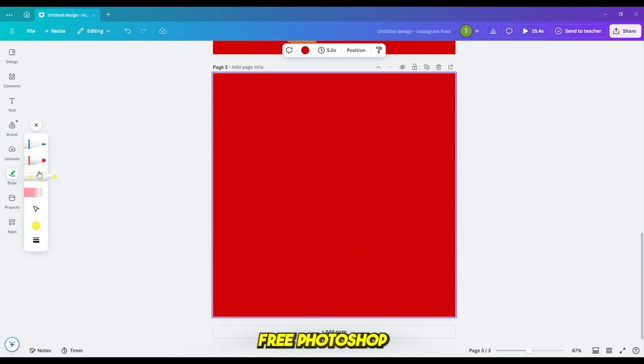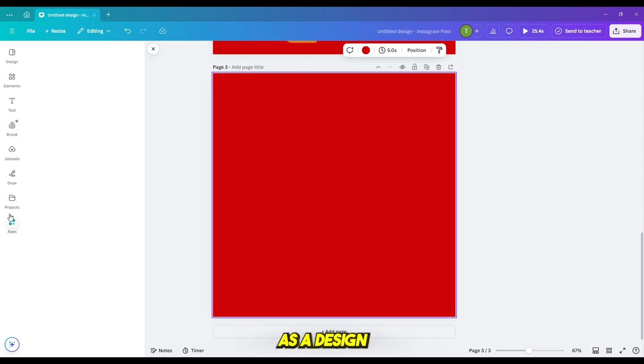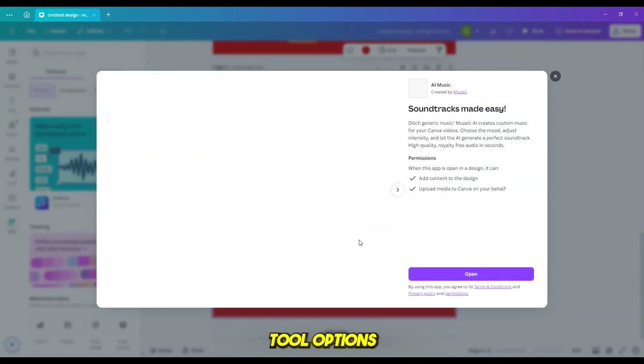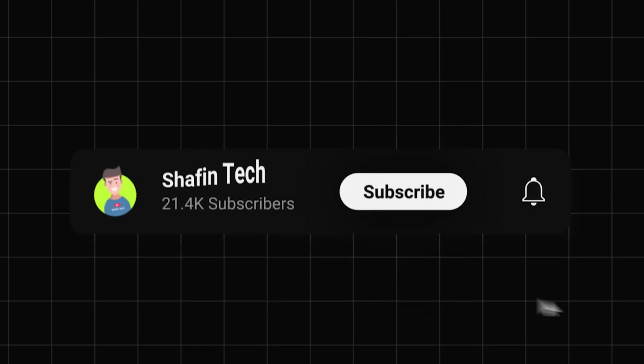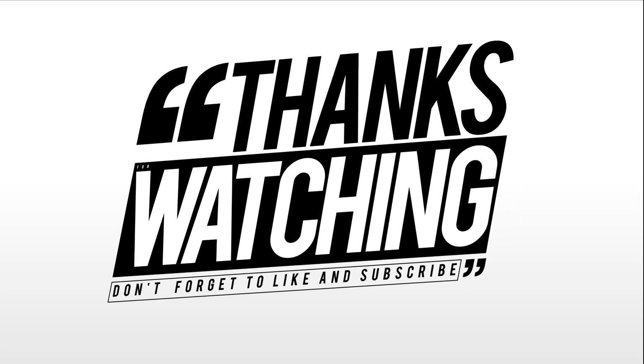If you want a well-rounded free Photoshop alternative, I'd suggest Photopea. It can be used as a design tool, has a set of social media templates, and has the same adjustment layer and photo editing tool options as Adobe Photoshop. Let me know in the comments which of these tools you're most excited to try. And don't forget to like, subscribe, and hit the notification bell so you don't miss more tips and tricks. Thanks for watching, and I'll see you in the next video.